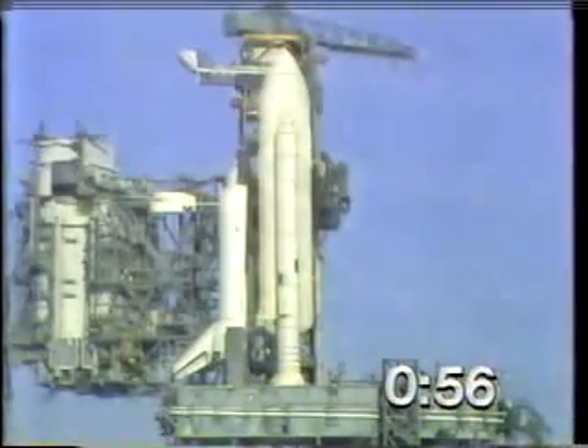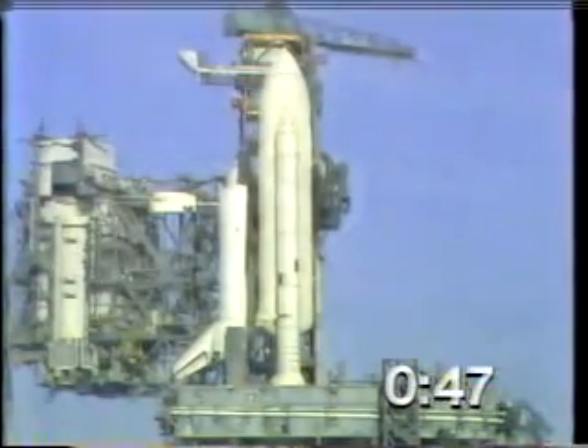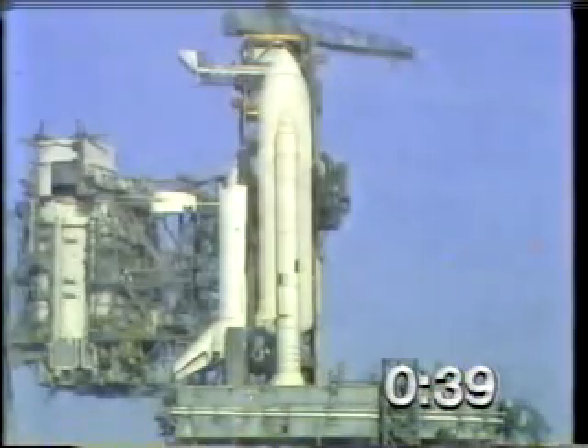The firing system for the sound suppression water will be armed just a couple seconds from now. It has been armed. T-minus 45 seconds, and counting. T-minus 40 seconds, and counting.